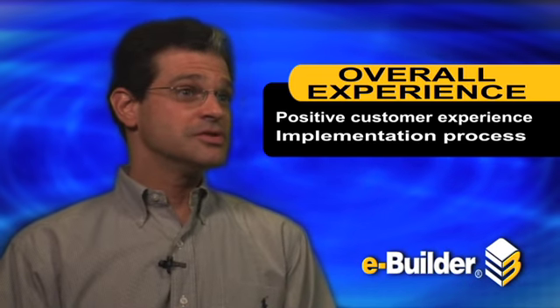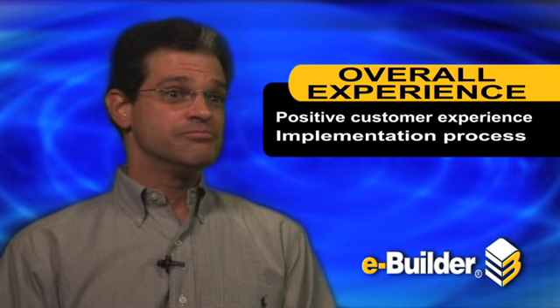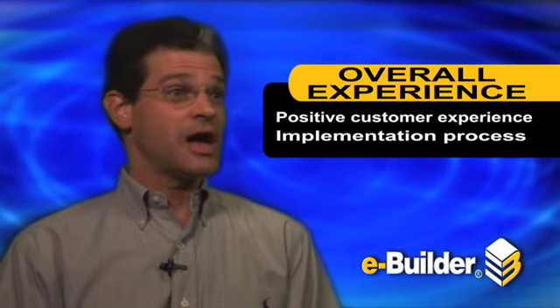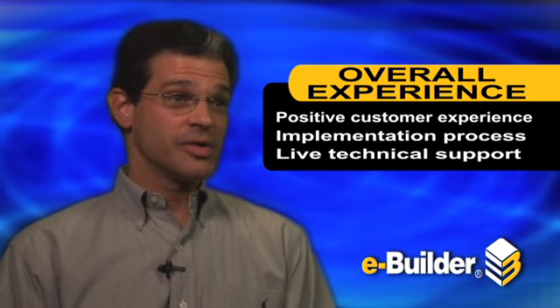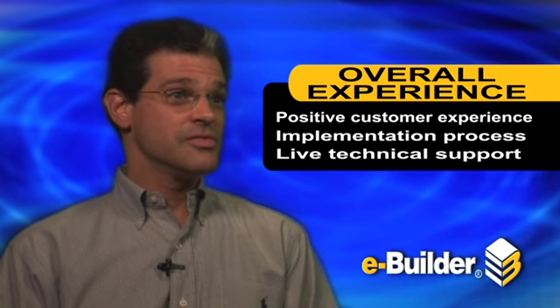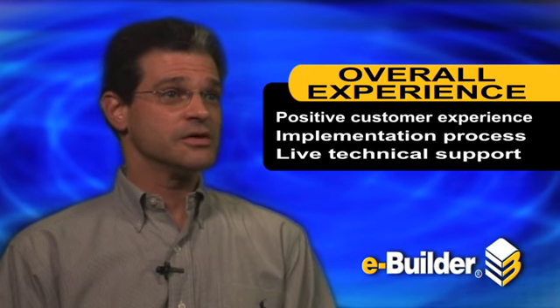Overall, it's been very positive, starting from the implementation process. I think probably the biggest thing that comes to mind is just that opportunity — when I call that 888 number, I'm going to get a live person and generally they know the answer. And if they don't, they track the answer down and I'll wind up speaking with somebody else from eBuilder who can help us out.